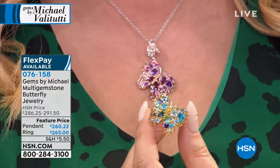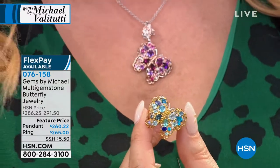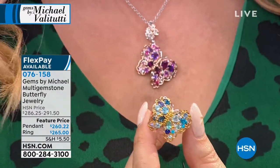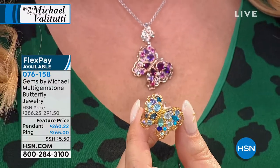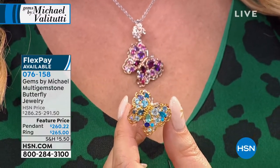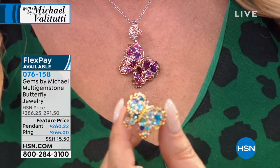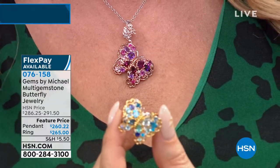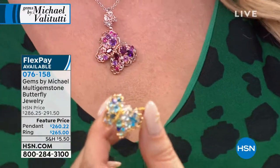This necklace comes in pink and blue, but when you say pink, the gemstones that make it pink are just unbelievable, gorgeous — the best of the best gemstones creating pink or blue. We're going to jump in with the multi-stone band ring that I'm wearing.